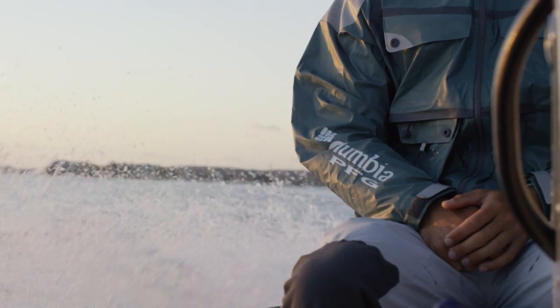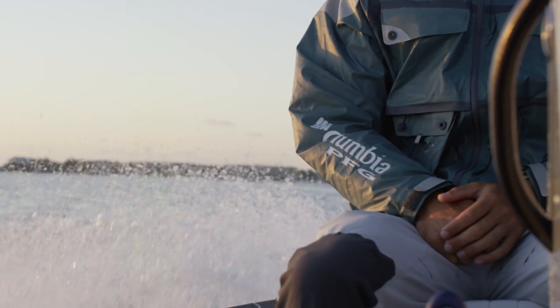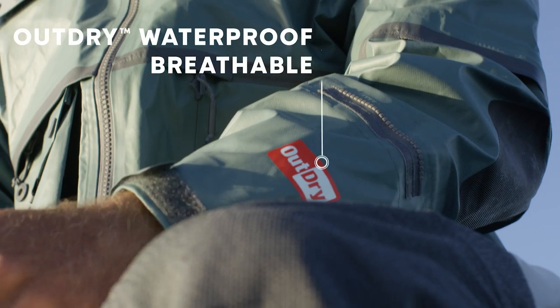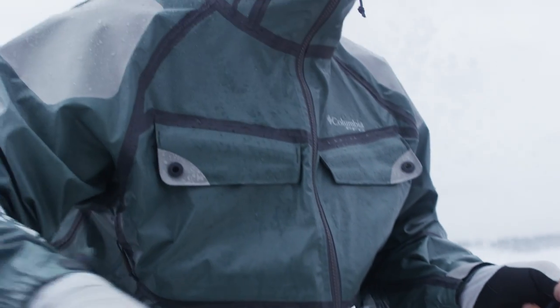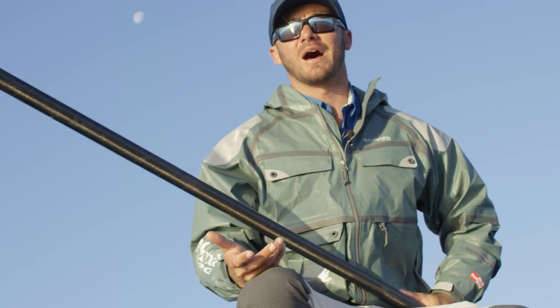The Columbia Force 12 jacket is without a doubt in my mind one of the best jackets on the market right now. It's made with the OutDry material, which is just a very lightweight, breathable material, so that if it is raining I can still wear it but I don't feel like I'm going to die in it.